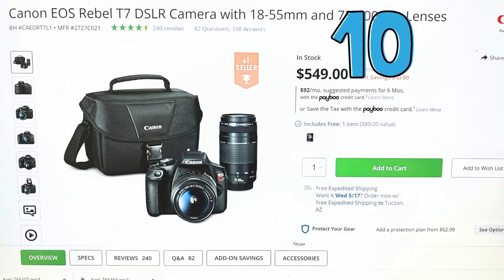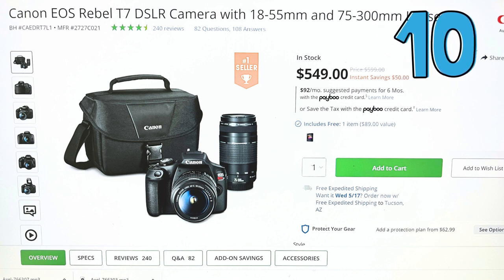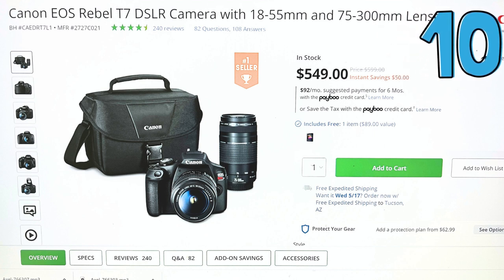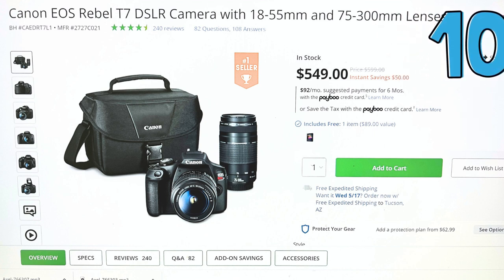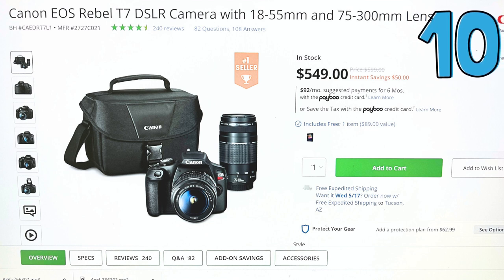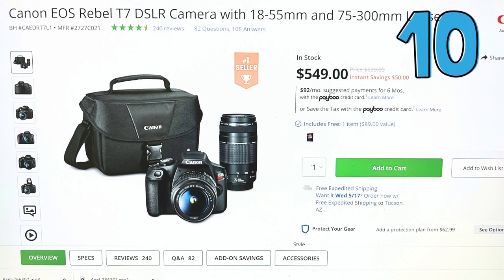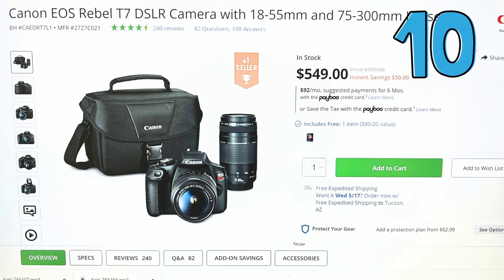At number 10, it's the Canon EOS Rebel T7 DSLR. Armed with a 24.1 MP APS-C CMOS sensor and an EF-S 18-55mm f/3.5-5.6 IS II lens, this camera is the rebel of the photography world, ready to capture your world in stunning detail.